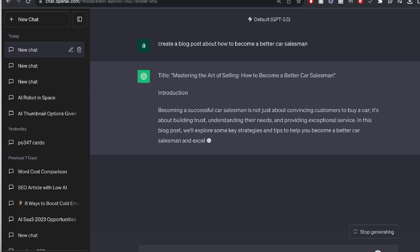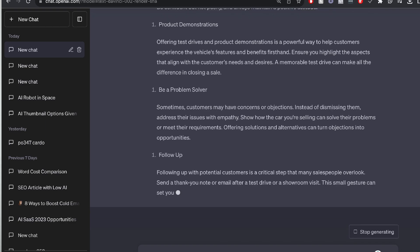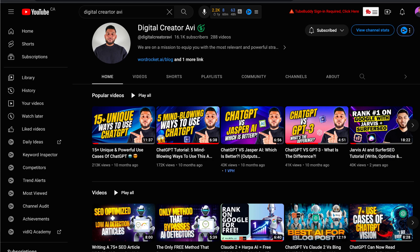Side hustle number six is creating long-form copy for businesses — articles, blog posts, and ebooks. Businesses need this content especially for SEO, as that's how people find them online. A human writer would charge $50 to $100 per article, but you can charge less because you're leveraging AI, and you can deliver an article in 10 minutes versus the two to three days it might take a human writer. Check out my main channel, Digital Creator Avi, for tutorials on writing long-form content to resell to businesses.